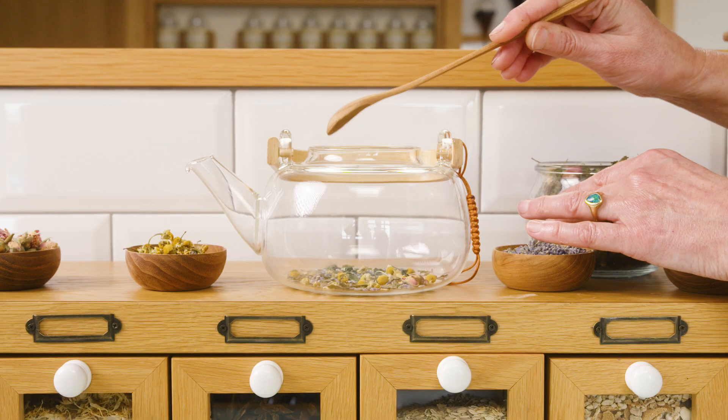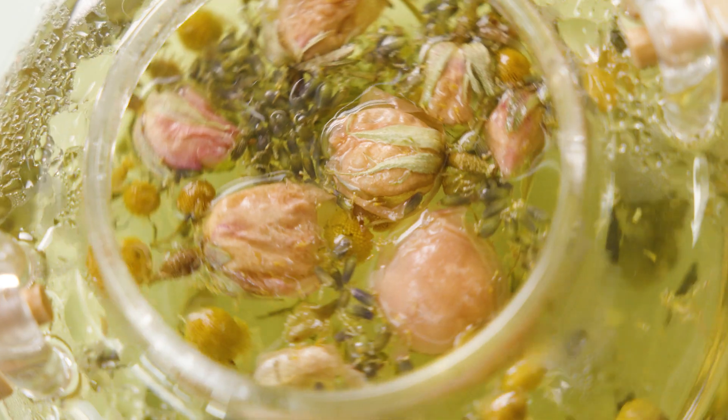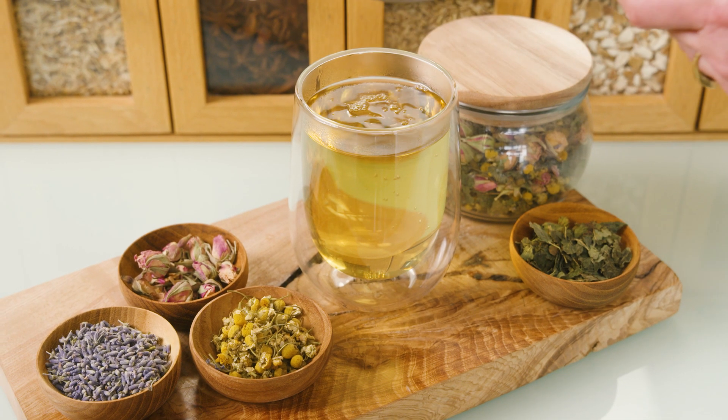Per person, simply infuse one teaspoon of your herb or herbal blend in a teapot with a cup of water for 5–10 minutes, pour and enjoy. You can use the same method with fresh herbs.